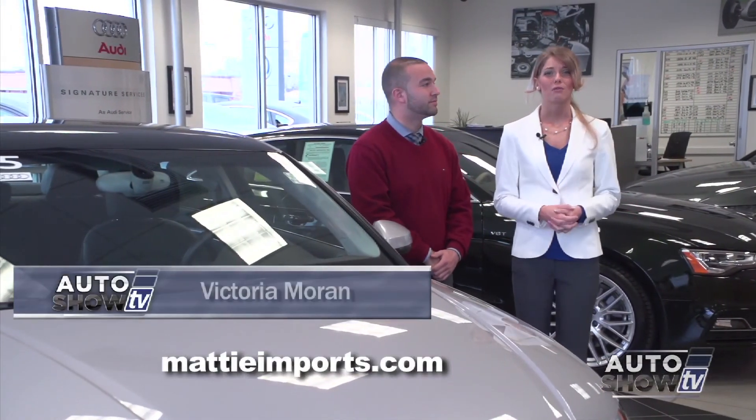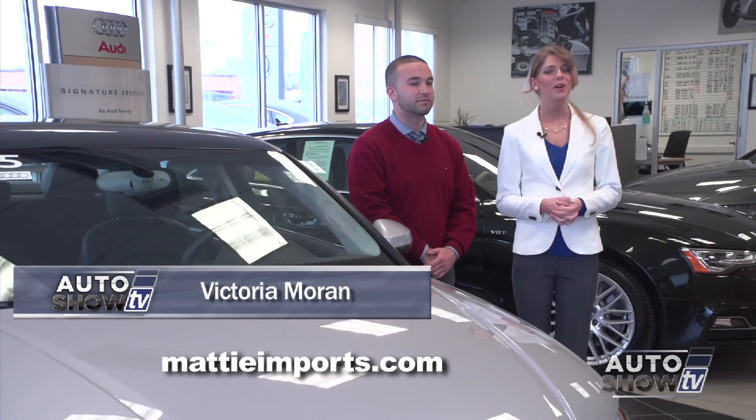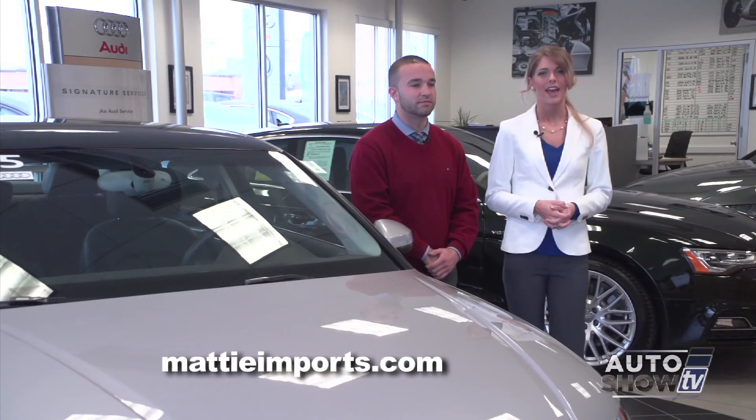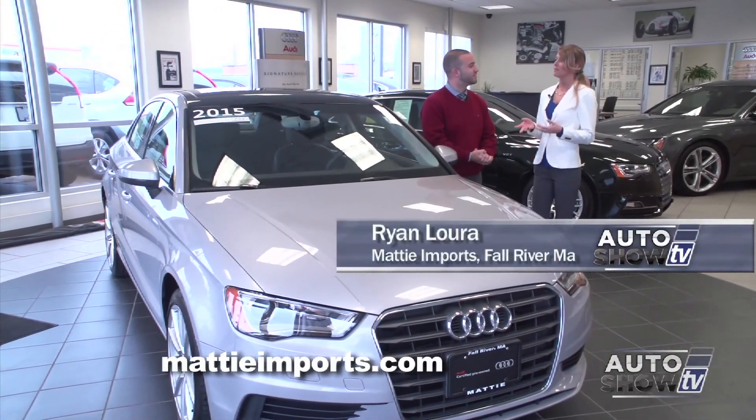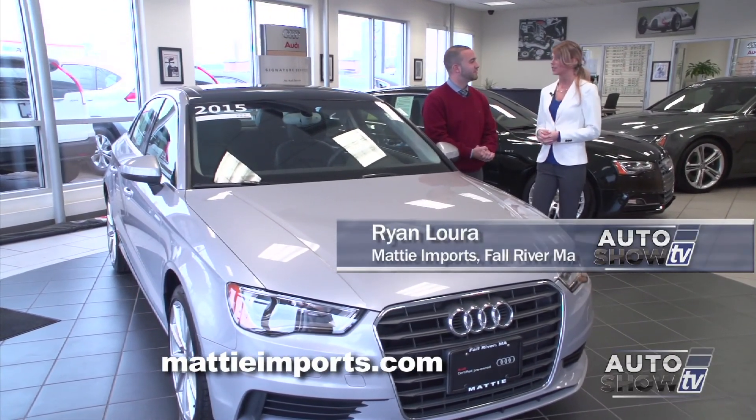Welcome to Maddy Imports in Fall River, where they specialize in new and pre-owned Audis and Volkswagens. This is Audi Brand Specialist Ryan Laura. Ryan, this is our first time visiting Maddy — why don't you tell us a little bit about the dealership?